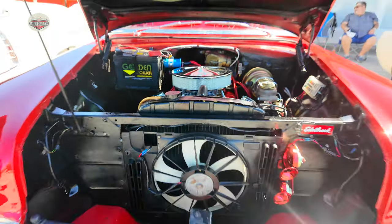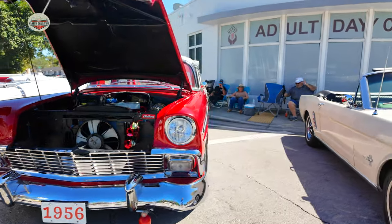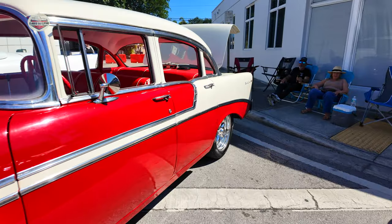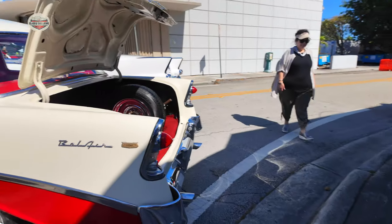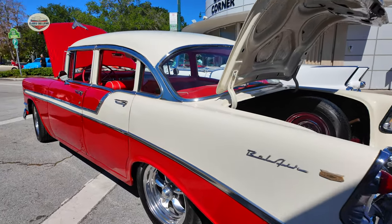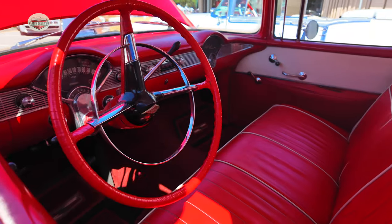Now we have a 50s Bel Air — 1956, there it is on the license plate. Four door, very clean. Red and white. Let's check out that interior. Beautiful interior.